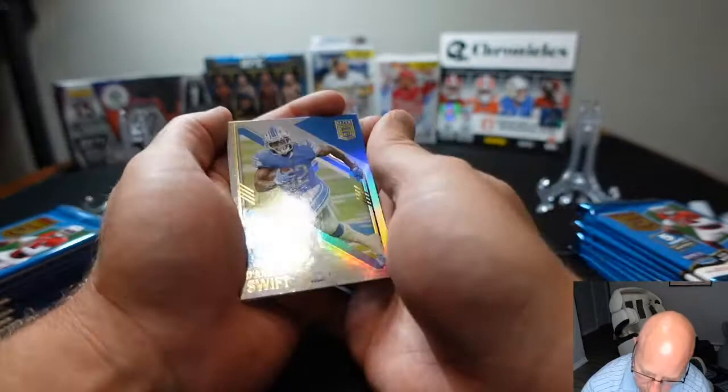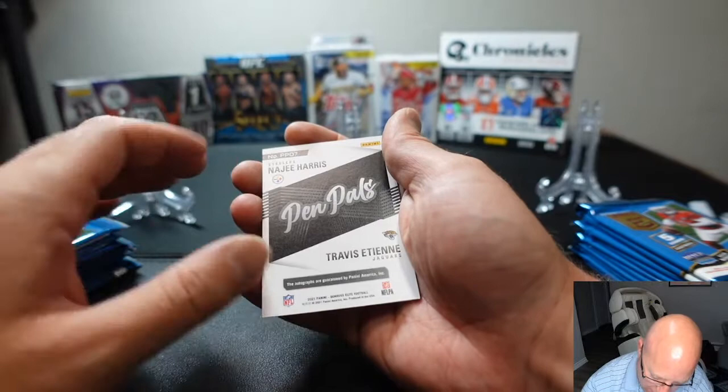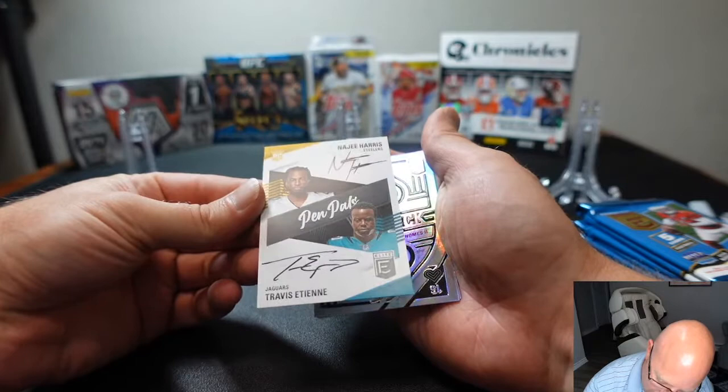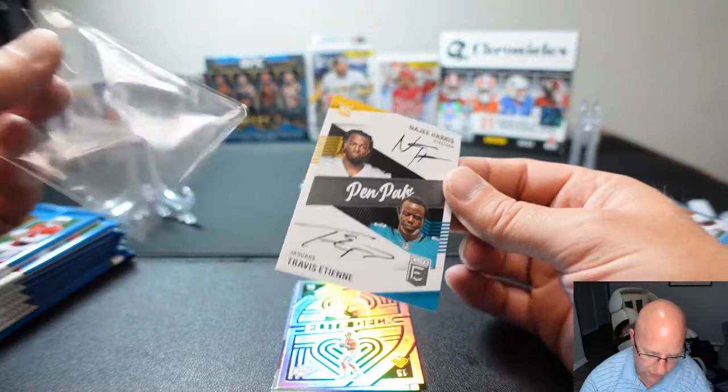Starting off with a DeAndre Swift. Right off the bat we have a Pen Pals card — that is two on-card autographs! Najee Harris and Travis Etienne. That is what Matthew is starting with. I'm gonna have to sleeve this one right now. First pack is already dominating.